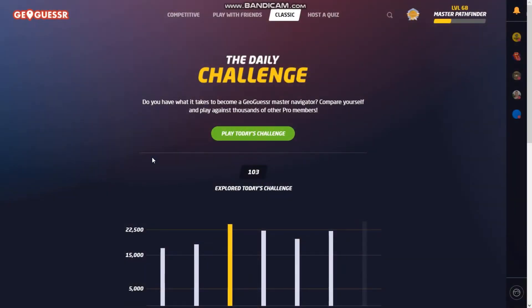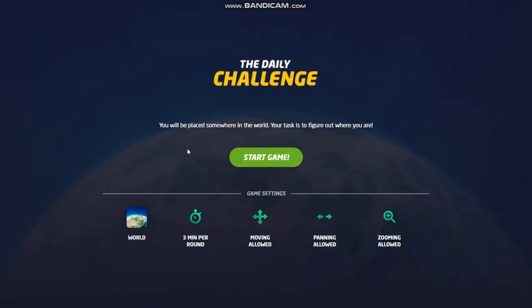Hello and welcome to today's daily challenge. It is April 17th, so let's start this game today.